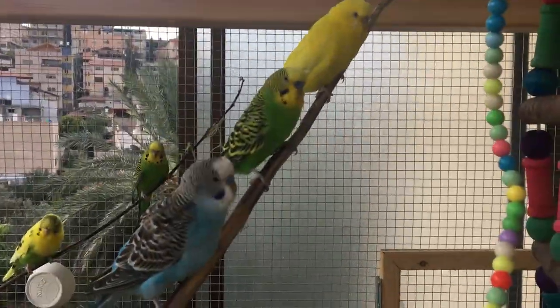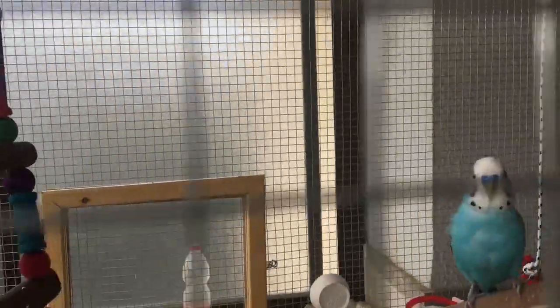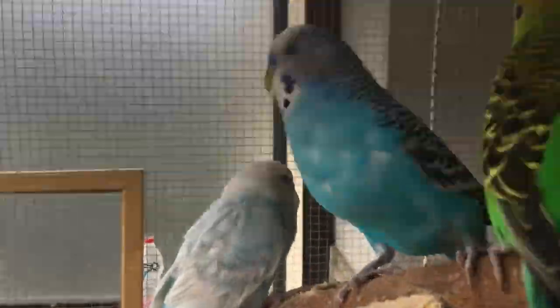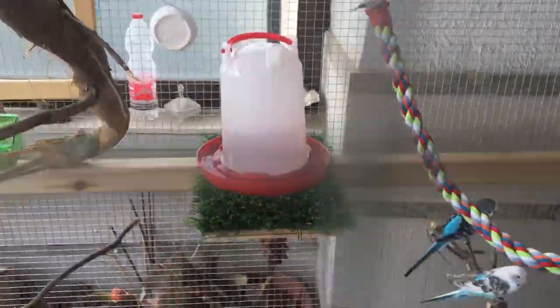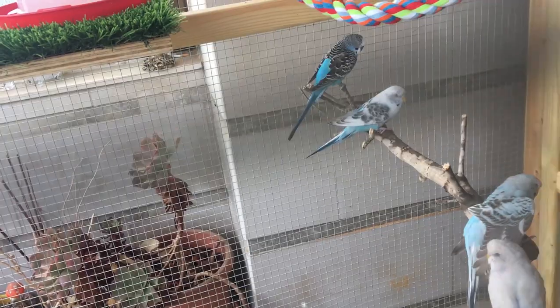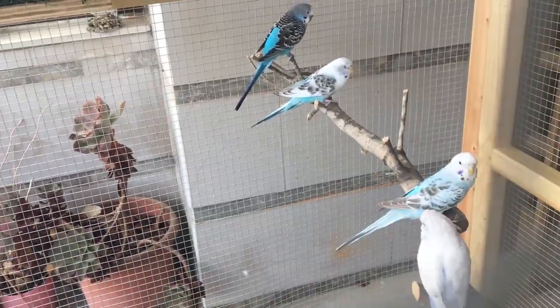My two cents on the subject: always go for a normal cage, whether you build it or purchase it, unless you are really — and I mean really — experienced with birds, and you know what you are doing and how to act quickly. But still, even then, why? I know it's more beautiful, but you can always make beautiful things for your birds with normal metal and wood that has proven its effectiveness, safety, and endurance over the years. So let me know, what do you guys think about glass cages for birds?